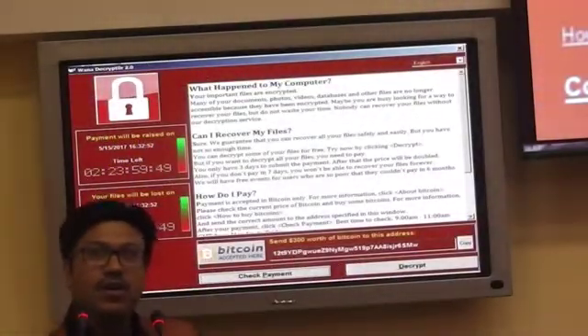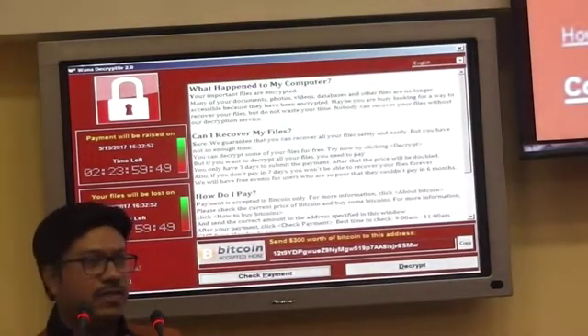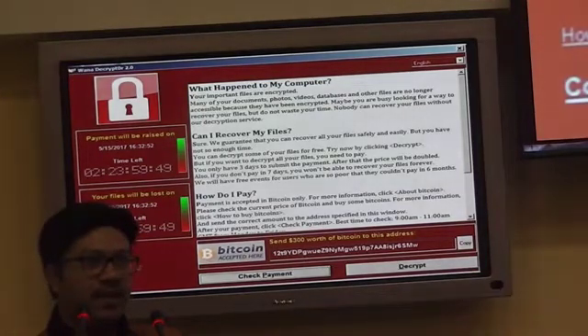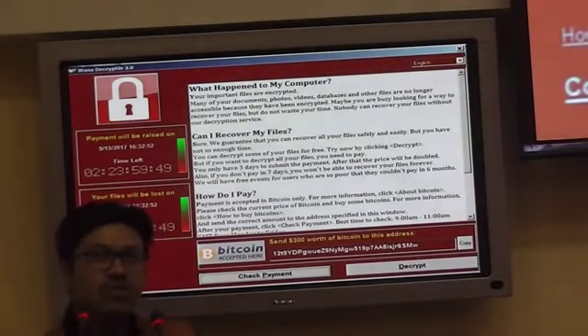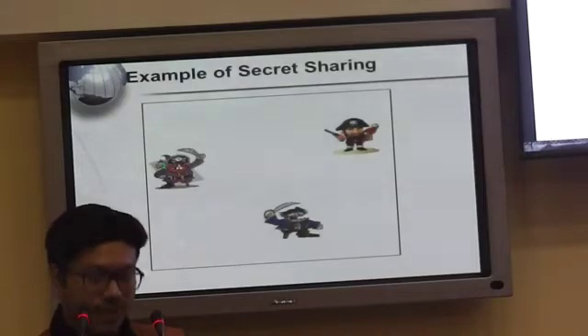Very recently, we all witnessed the ransomware attack. It was a virus attack where many computers were hacked, most of the data were locked, and money was demanded to retrieve the data. So under this situation, we need some technique to store information properly. In this talk, I will give some ways to store things securely.